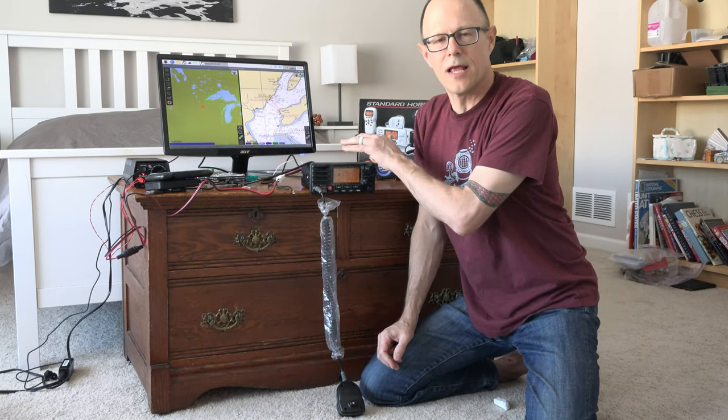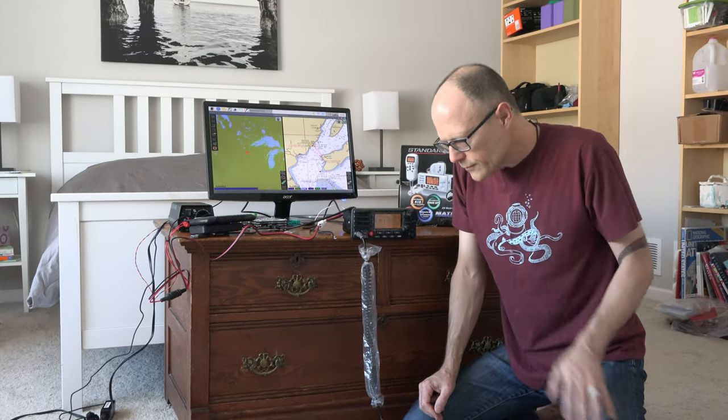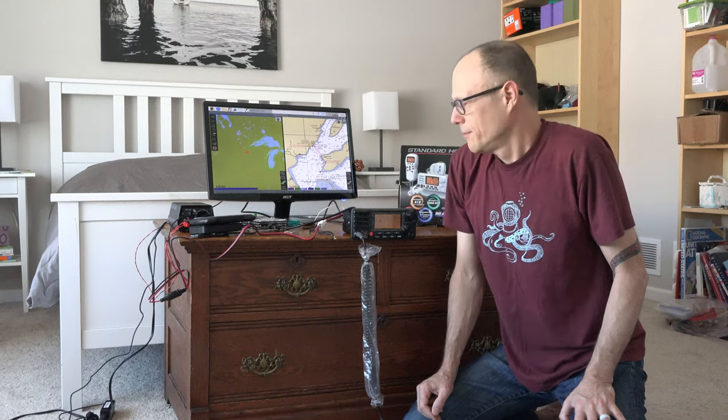One of the features of the radio is AIS — an AIS receiver. Do we really need AIS? No, but it'll be a good thing to get exposed to and learn about, and that's part of what we want the boat for.